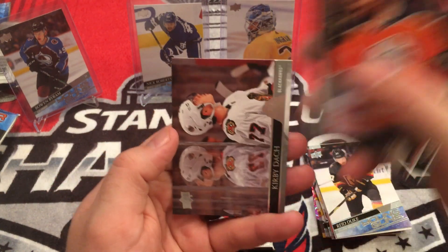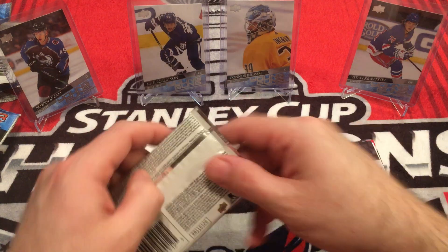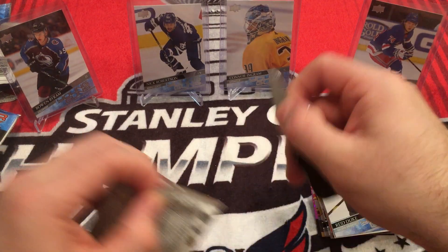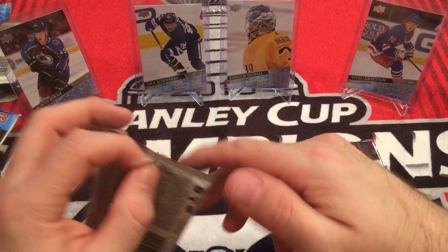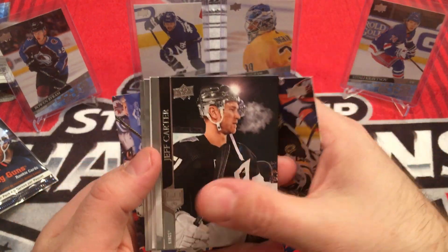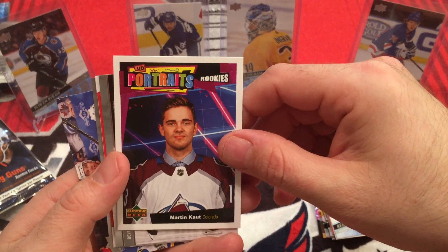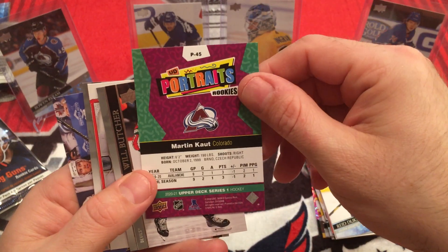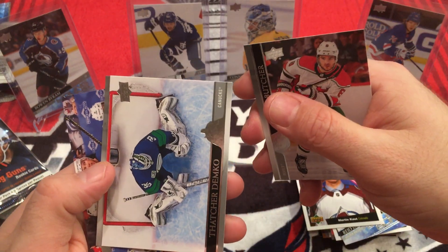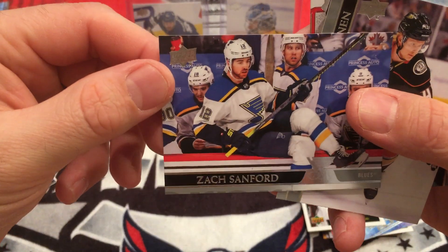Alex Goligoski, Zach Kassian, Kirby Dach - nice little picture there, reflection in the glass. Last pack. We fulfilled our Young Gun quota, maybe we'll get lucky. Tuukka Rask, Jeff Carter, Dylan Dube. Rookie Portraits - Martin Kaut. Will Butcher, Thatcher Demko, Danton Heinen, and Zach Sanford.